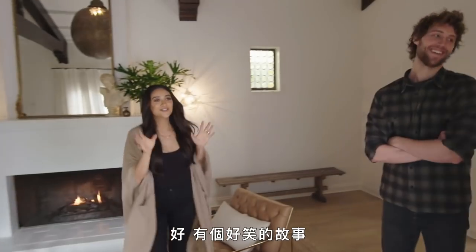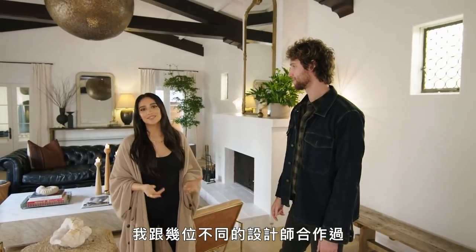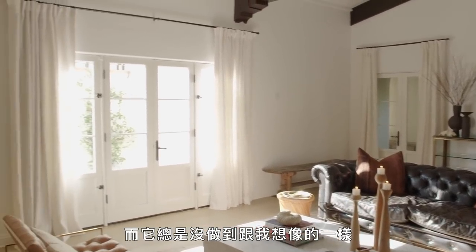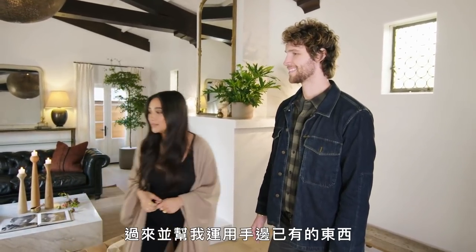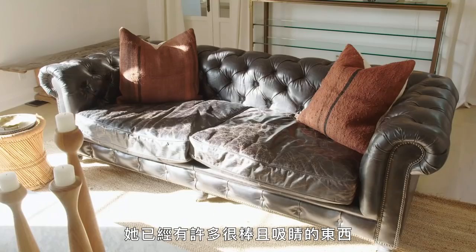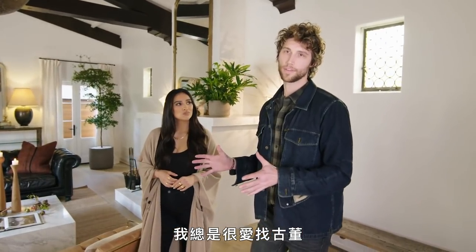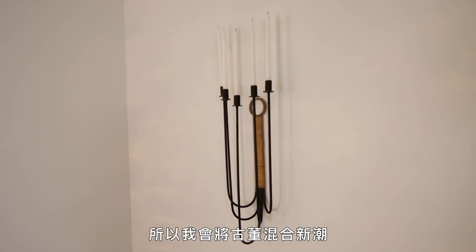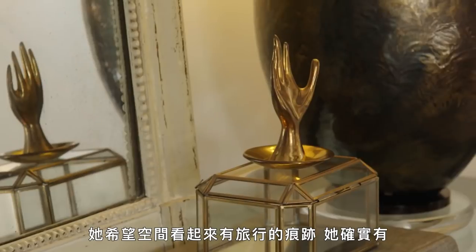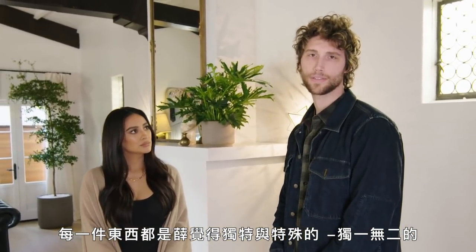True story — I worked with a couple different designers, and it never really came together how I wanted it. Chad, being the amazing friend he is, came in and really helped me work with what I already had. She already had a lot of great staple pieces that she wanted, and we just kind of built around that. I always have a love of finding vintage, so I mix vintage with new and old and just kind of have a lived-in space that she wanted to seem very well-traveled, which she is. Each piece is very unique and specific to Shea — one of a kind.